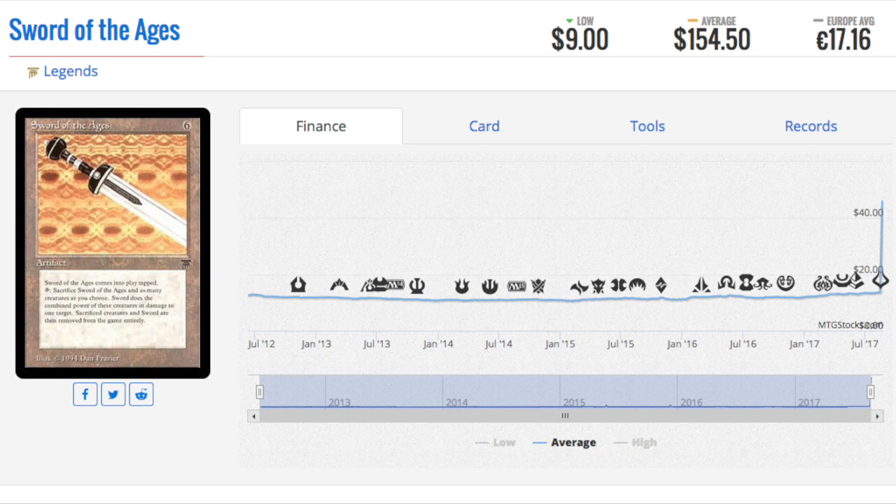Today we're going to talk about the big winners from MTG finance. The biggest winners are people who have old collections. It doesn't matter what's in your old collection as long as it is black-bordered — Legends, Arabian Knights, Antiquities — you are sitting on a gold mine. Now there are comments about whether this is actually real, or if it's not real, how people are going to sell these cards for their new prices. The answer is: they don't need to.